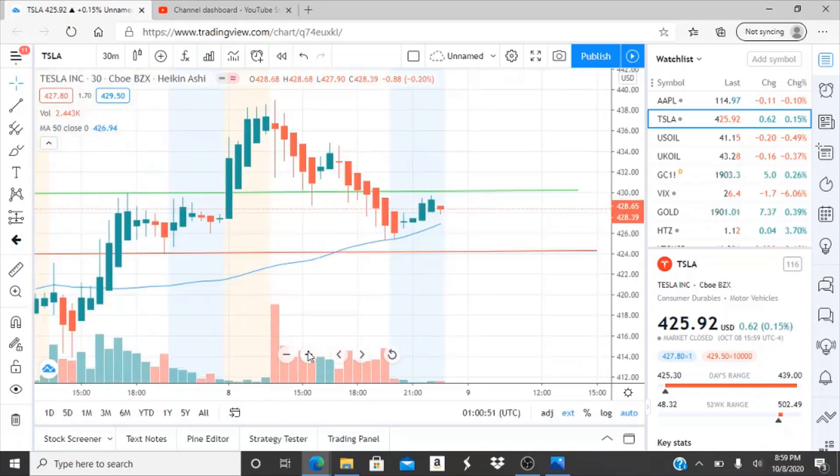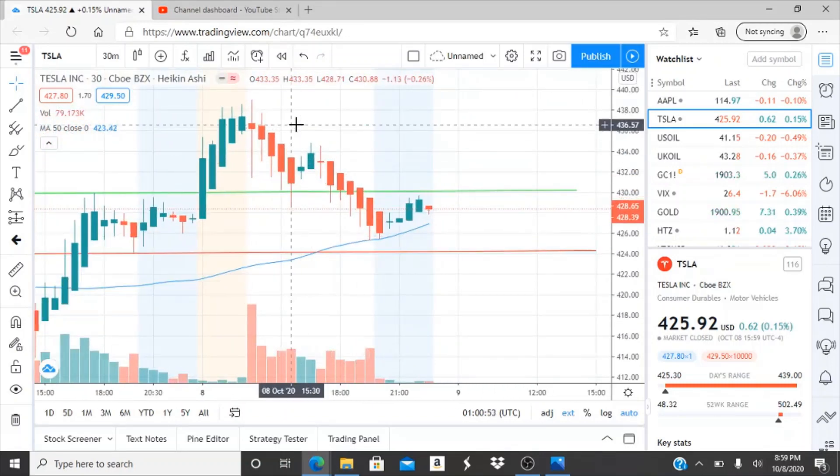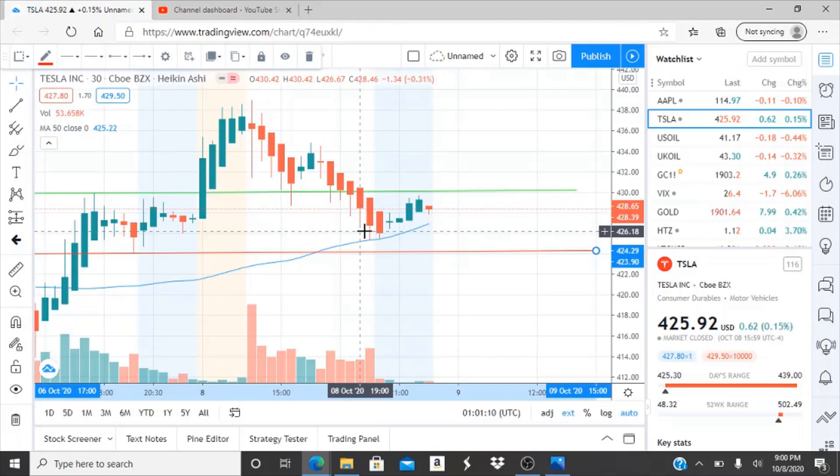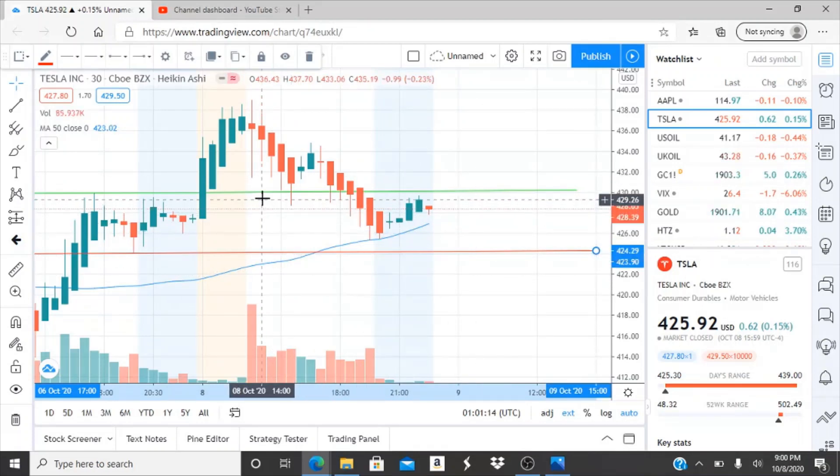The highest point this stock has reached for the bulls was 438.57 — write that down. Down here at this support level is still one of the lowest points within the last two days after this bullish run and then the slight drop and leveling off. 424.29 — write that down as a support level to keep in mind.